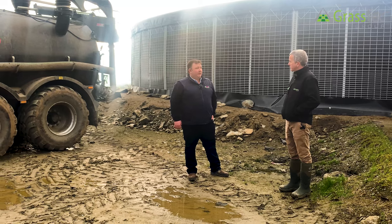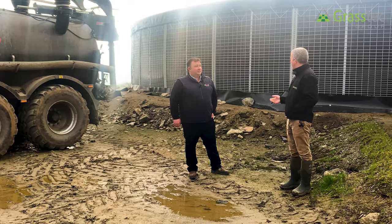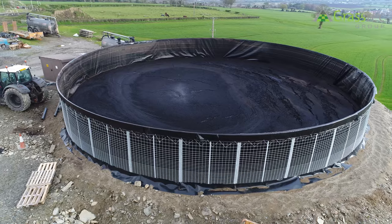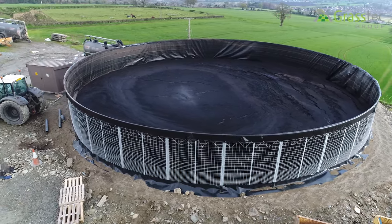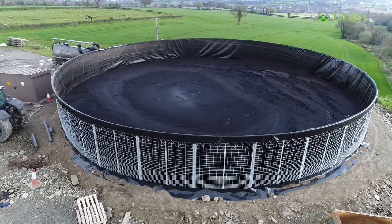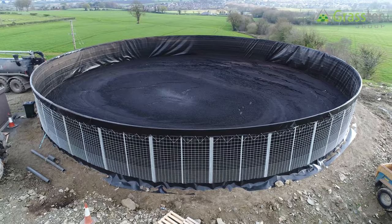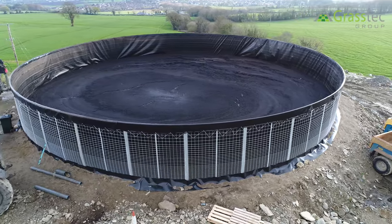So Jason, we've come to this farm to continue our series on slurry storage options, and again we're looking at a type of tower here. Could you explain what we're looking at? Yeah, this is the Net Silo. It's a new product which we've introduced recently here to Ireland as a temporary type storage. They've been on the go for 25 years in Holland.